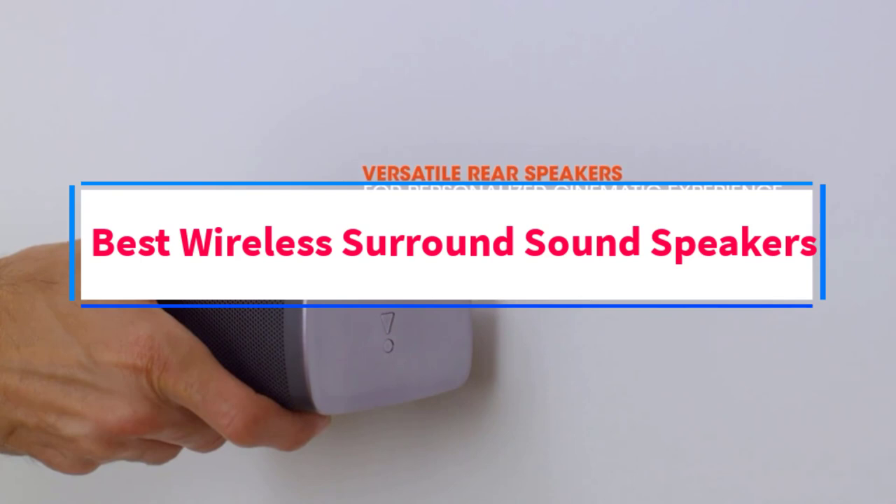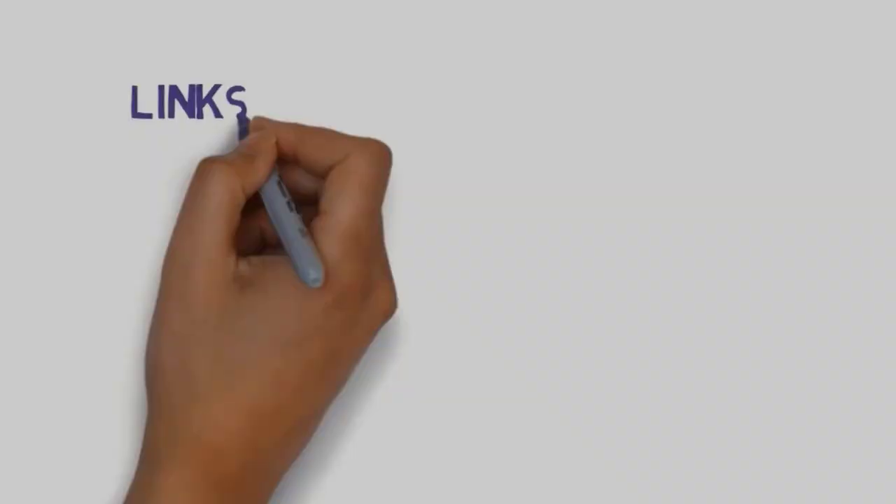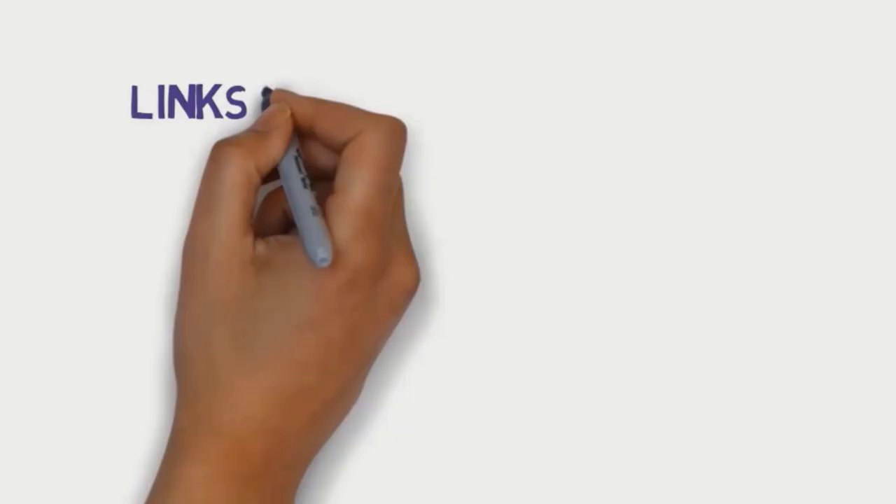Are you looking for the best wireless surround sound speakers? In this video we will look at six of the best speakers on the market. We have included links in the description, so make sure you check those out to see which one is in your budget range.